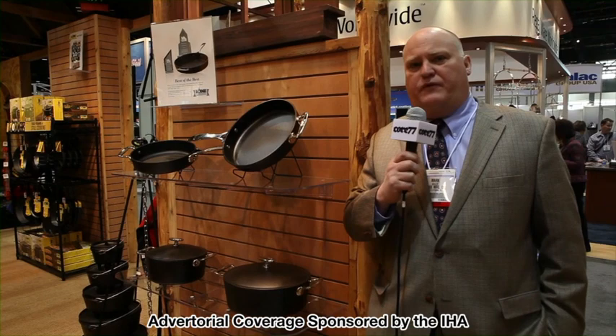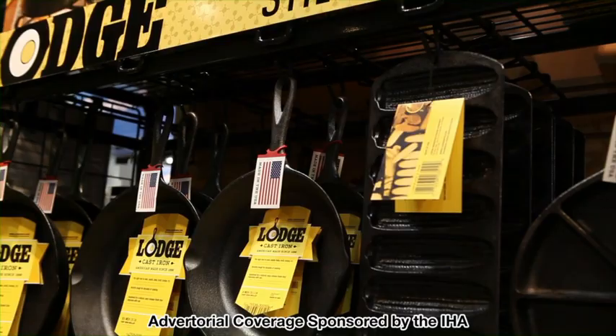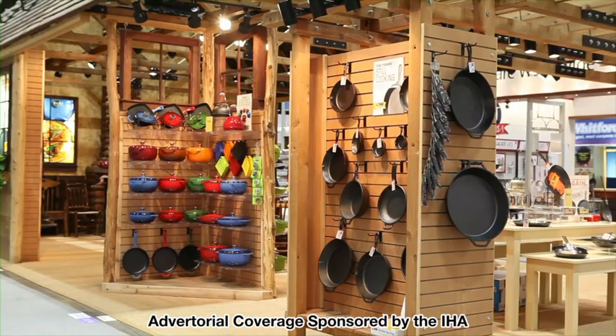You can sear, you can braise, you can saute, you can bake, you can stir-fry. You can use them on the oven and on the stove top, on the grill and on the campsite and bring it back. There's not another cookware line that can do that.